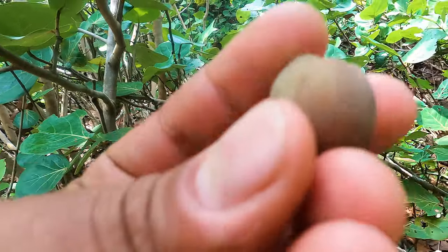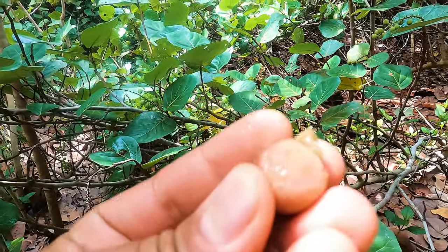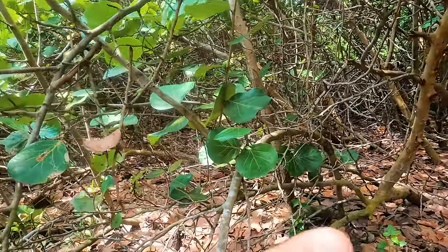This is called a sea grape, and it has a pretty grape-y flavor. It almost tastes like grape wine — like halfway between wine and a grape. And weirdly enough, they're salty too because they grow along the ocean.